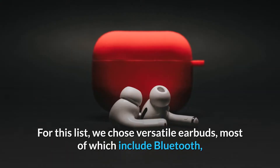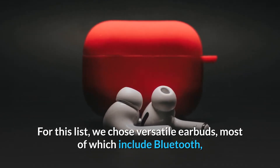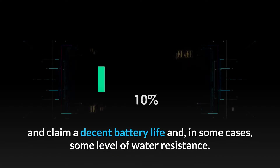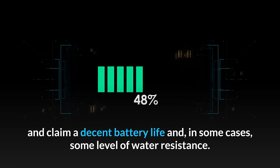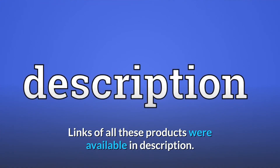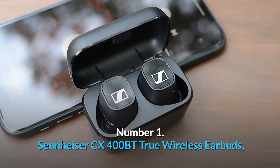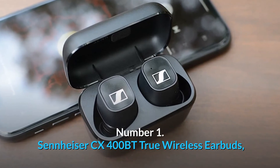For this list we chose versatile earbuds, most of which include Bluetooth and claim a decent battery life and in some cases some level of water resistance. Links to all these products are available in the description.